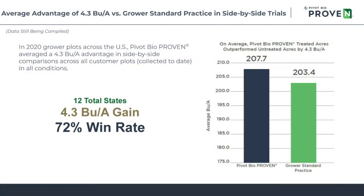If you take all of those observations directly from customers, Pivot Bio Proven ended up producing a yield increase of about 4.3 bushels per acre across all of those locations, with a 72% win rate overall.